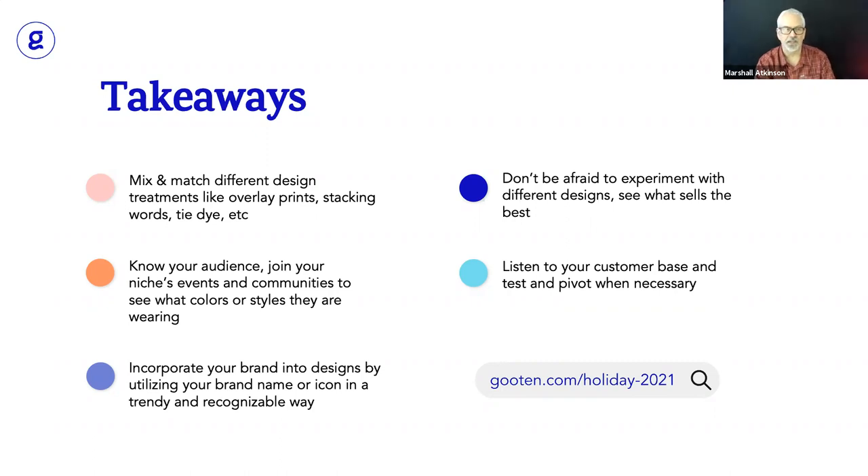Also, if something is selling right now — if you've got a design that really sells — can you make it with different colors? Even a different colored shirt is brand new. The same print on a different colored shirt, or taking that same print in a different color, can produce some really fun results that might sell. Know your audience — join your niches, events, and communities to see what colors and styles are popular. I think you need to be present in the industry you're serving. Go to their events, go to the games, go to the concerts, go to the trade shows.